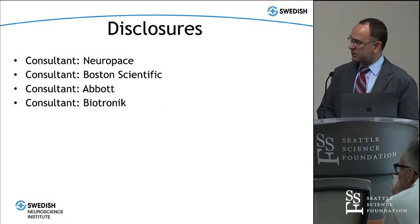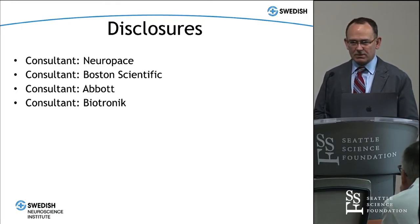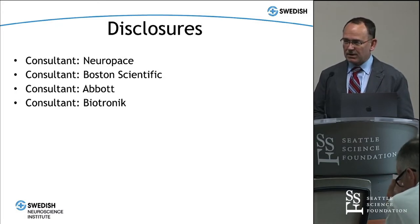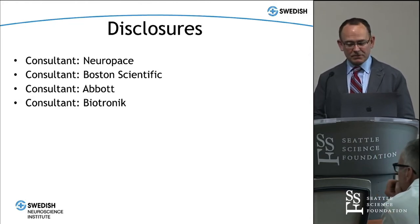These are my disclosures. I've worked with a number of device companies over the years, sometimes more one year than the next, but I have a vested interest in all of this technology. So take everything I say with a grain of salt.